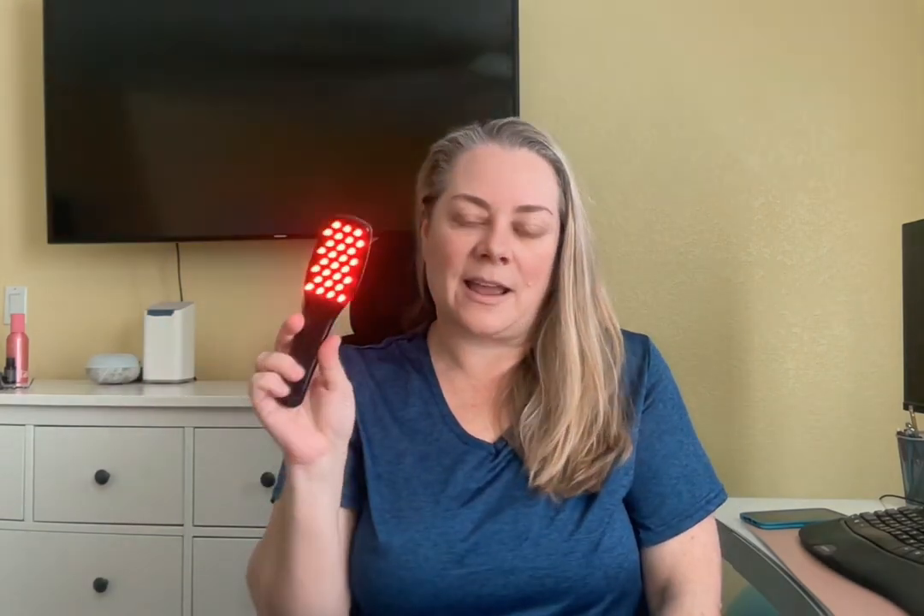First off, I'm going to go over this massaging brush that you turn on and it vibrates. It's got these little massaging nubs. It has a blue light and a red light. The blue light and the red light have different properties — I'm going to put them down below because I don't remember them off the top of my head.